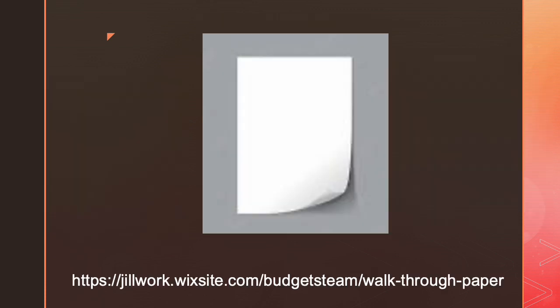For this project, students are given a single sheet of copy paper and asked to cut a hole in it big enough to walk through — a single hole. They can't cut it apart and re-tape it together or anything like that.